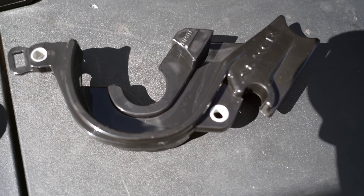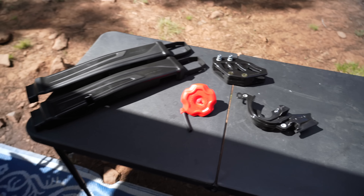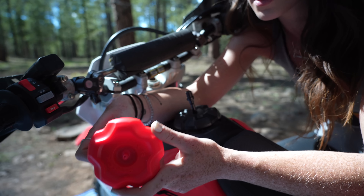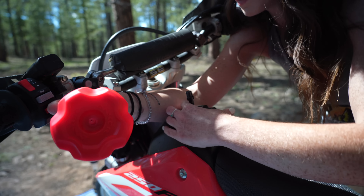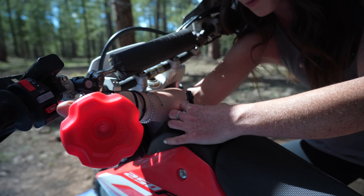Shout out to Hyper Light Moto because I have some goodies. Looks like I got some swing arm guards, a fuel cap, chain guide, and a front sprocket cover. Super stoked to put these on. Let's get to it.